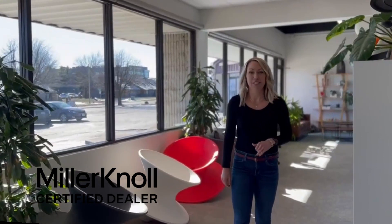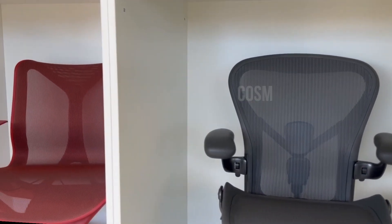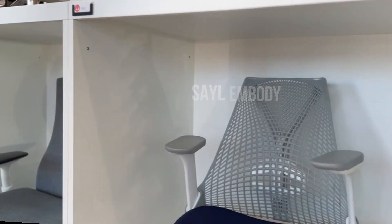We are a Miller Knoll dealership, which means we are able to sell the Herman Miller and Knoll line of products. Herman Miller is one of the most popular lines we sell. As you can see behind me, we have some of these very popular office chairs — starting with the Aeron, which is a classic, the Cosm, the Mira, Sail, and the Embody.